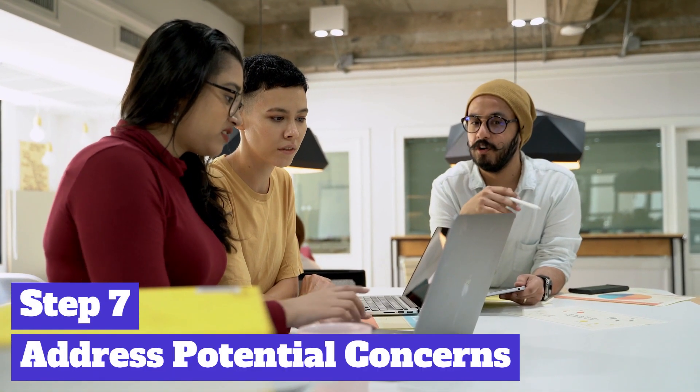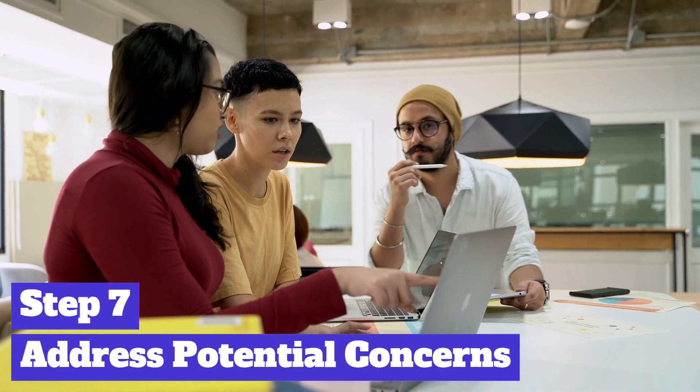Anticipate and address any potential concerns or objections your audience might have. This demonstrates your foresight and ability to navigate challenges. By providing thoughtful answers, you build trust and instill confidence in your solution.